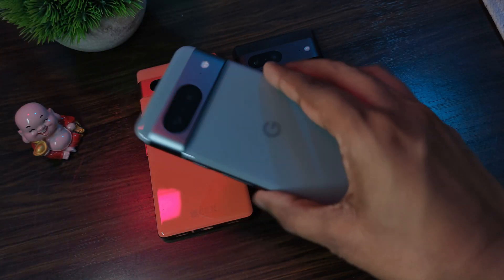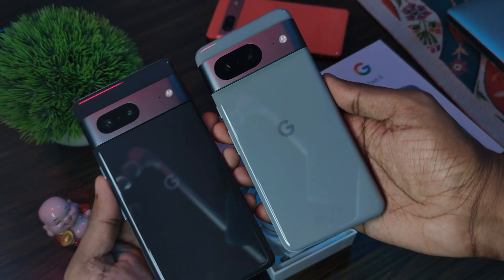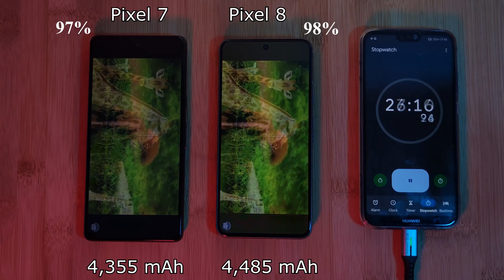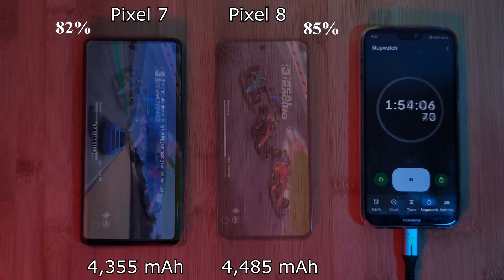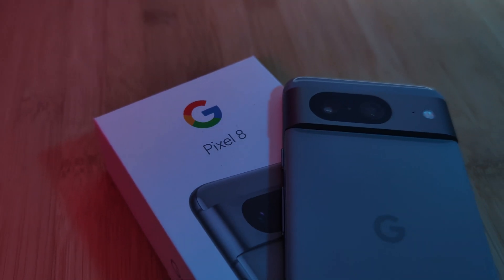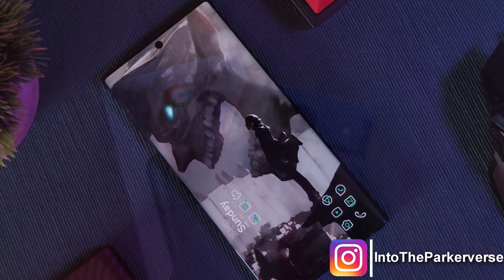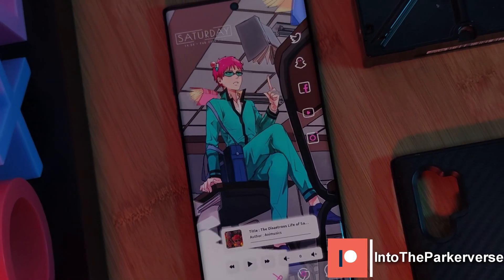So what do you guys think — have you been convinced to buy the Pixel 8 over the 7, or vice versa? Let me know down in the comments which of the two you actually preferred. If you're not swayed either way, why not check out my full battery comparison video where you'll be quite surprised with the results. If you guys liked this video and want to see more like this — Android customization tips and tricks as well as home screen setups — make sure to like and subscribe. See you guys next time.